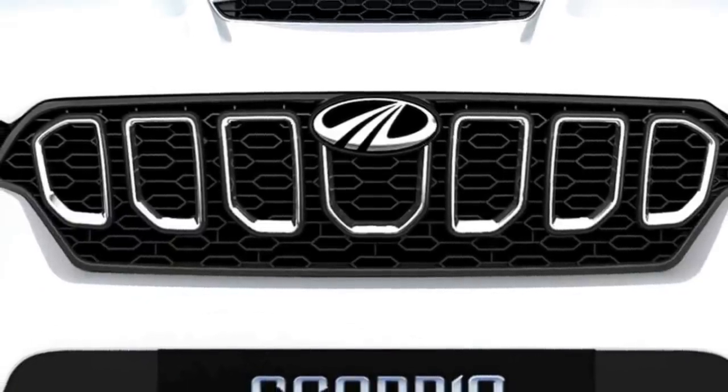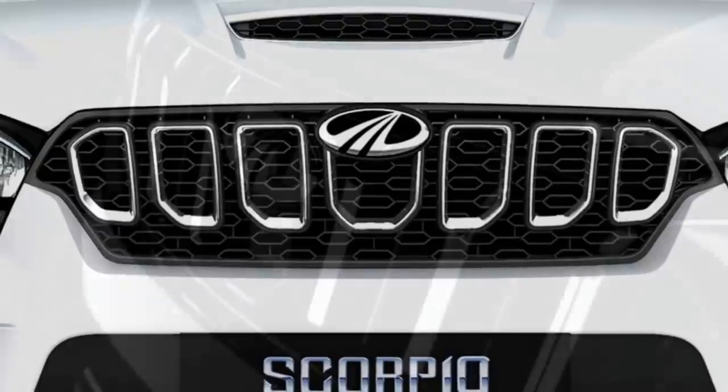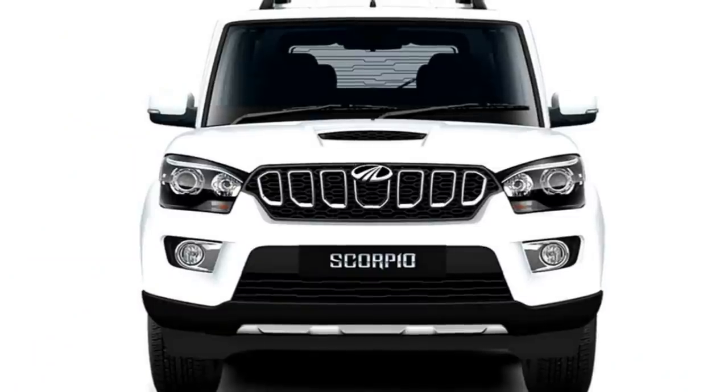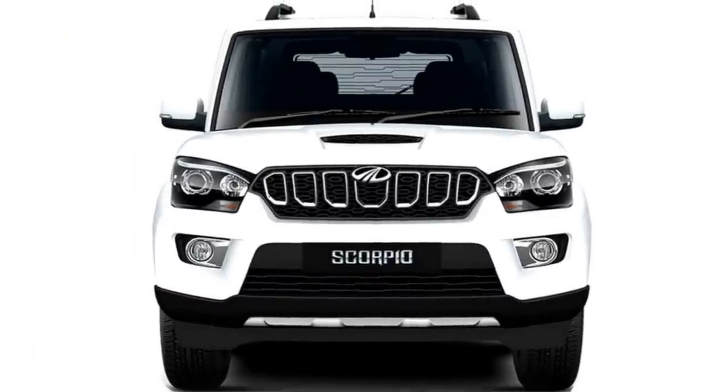After the grand success of their popular SUV Scorpio, the famous car maker Mahindra has now confirmed to bring an all-new generation of Scorpio in the Indian market, which they have planned to launch in the year 2021.